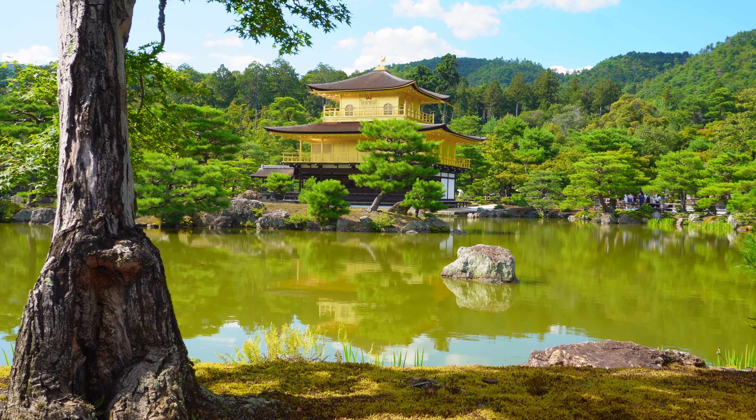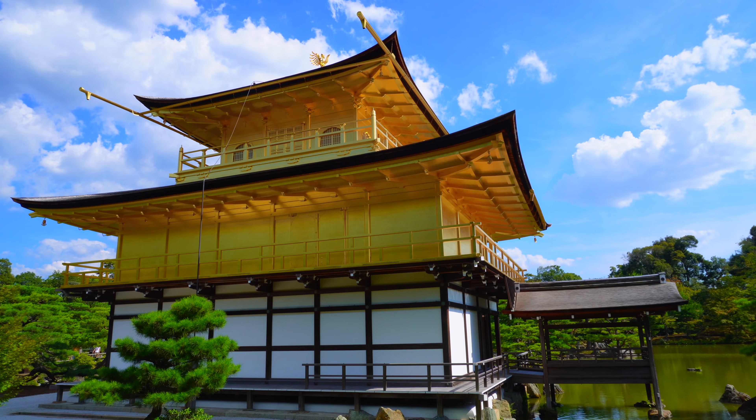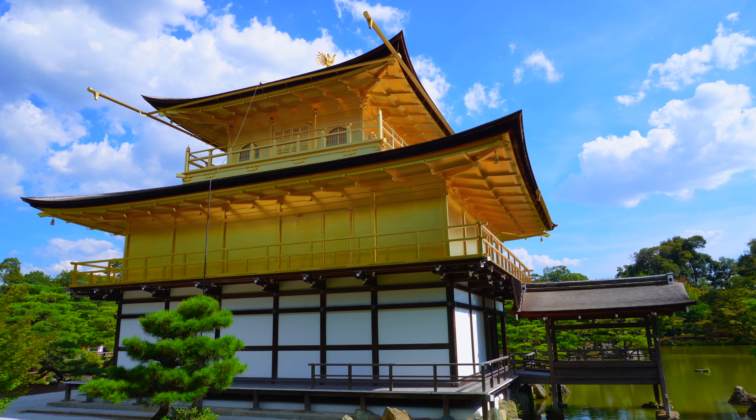This is Kinkakuji, or the Golden Pavilion Temple, in northern Kyoto, whose top two floors are completely covered in gold leaf.